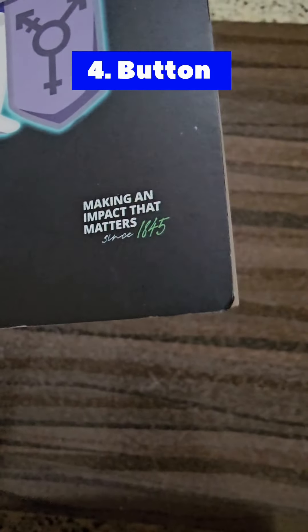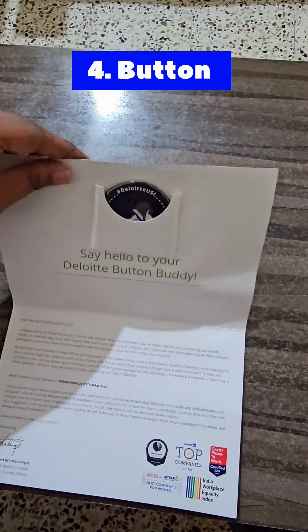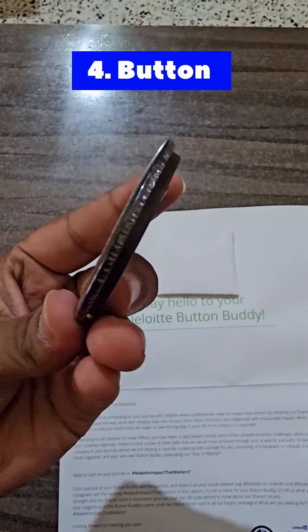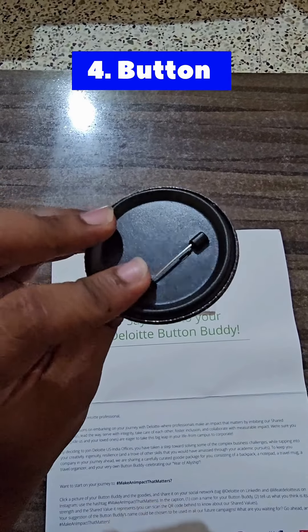Then we have a Deloitte button. It seems I have got a love letter as well, but before that let's open this button. It seems we can attach this button to our pockets as well.